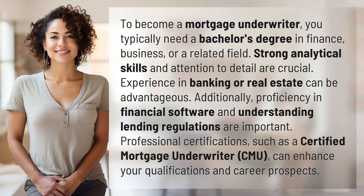To become a mortgage underwriter, you typically need a bachelor's degree in finance, business, or a related field. Strong analytical skills and attention to detail are crucial. Experience in banking or real estate can be advantageous.